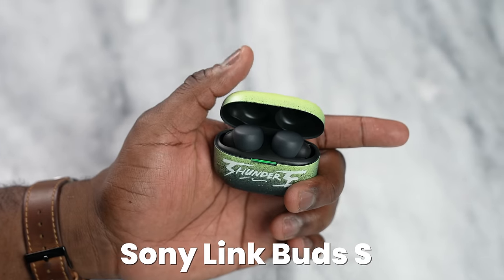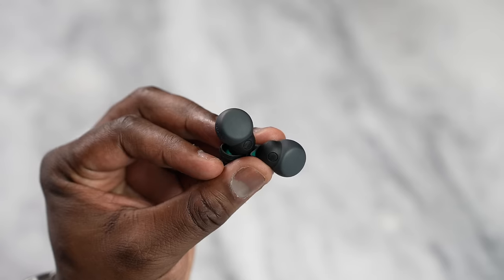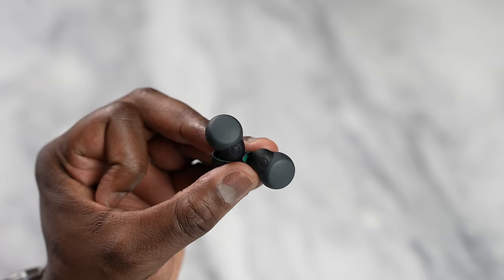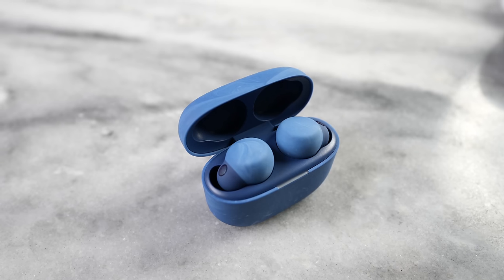Next up are the Sony LinkBuds S, probably one of my favorite true wireless buds. Priced at $149, they hit almost every mark for me — except wireless charging. They have probably one of the best active noise cancellations on the market, really good clean audio, and a very balanced sound overall. The app is feature-rich, with ANC customization, transparency, and 360 audio. Decent battery life of about 28 hours, and a very good microphone. This is probably the most balanced true wireless bud for its price point. The LinkBuds S also come in three colors: black, white, and a recycled plastic blue.